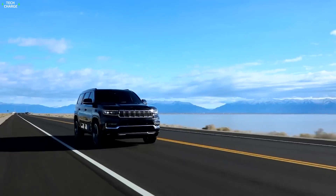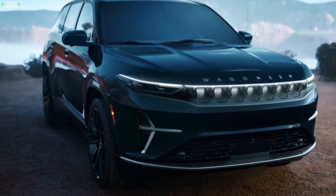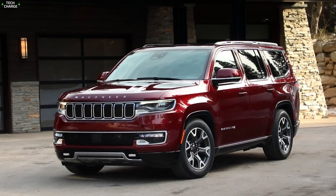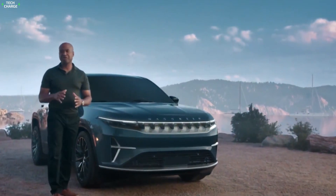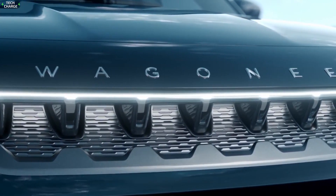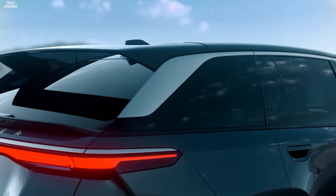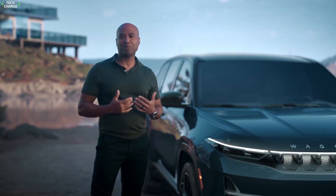Number 4: Jeep Wagoneer S. Jeep did a pretty good job of bringing back the iconic Wagoneer nameplate. The new Wagoneer was accepted very well by both the crowd and experts, so the company now wants to capitalize on that good reception and offer an all-electric version as well. That model is expected to be called the Jeep Wagoneer S, and it will come with several distinctive features compared to the gas version, including different styling.